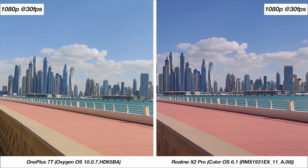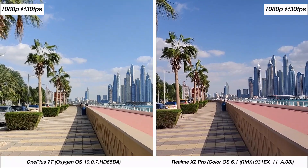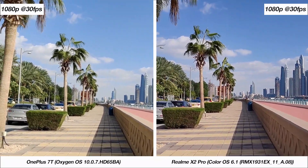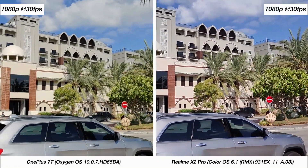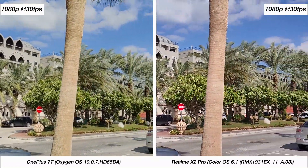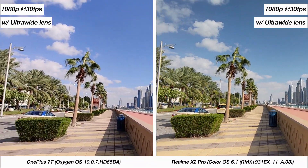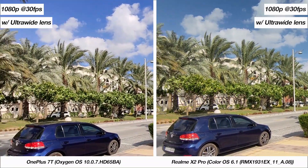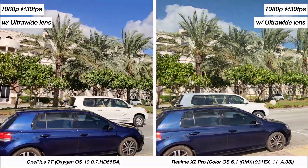With photos out of the way, let's take a look at videos. This is 1080p footage from both phones at 30fps, where the 7T is doing a better job with both detail and stabilization, and the X2 Pro really suffers by not having optical image stabilization. Interestingly, the ultra-wide-angle 1080p 30fps footage from the X2 Pro is a lot better in terms of quality compared to the 7T, and maybe even slightly better with stabilization.